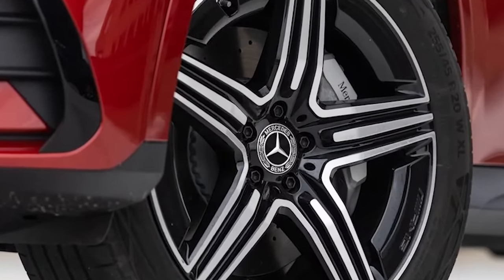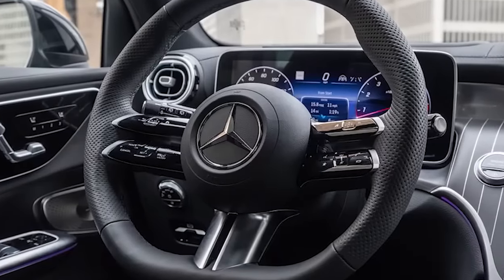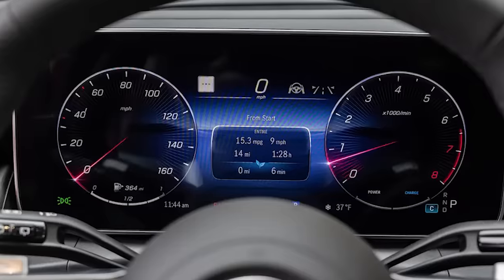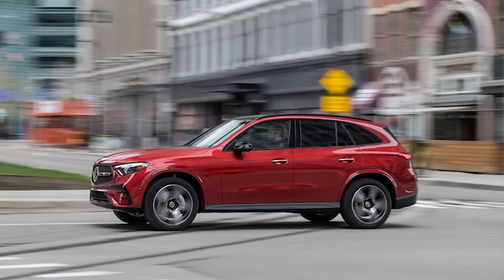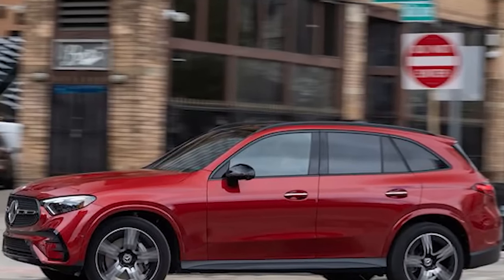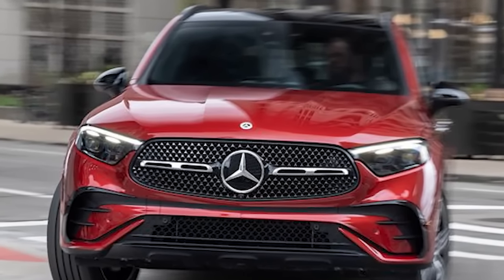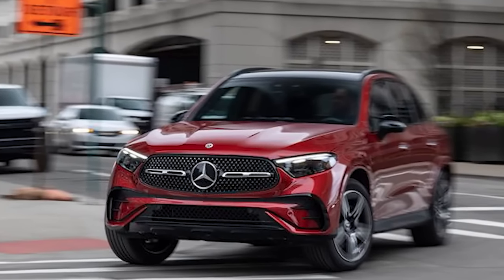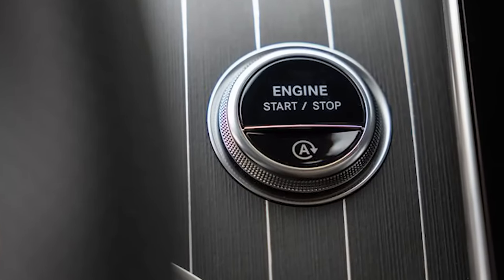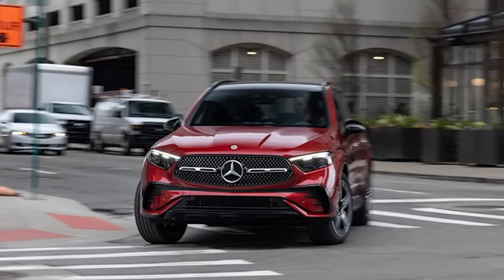The GLC 300 4Matic's $50,250 base price is in line with the segment, but things can get expensive quickly — we're staring down an as-tested price of $65,950. Some of that comes from the top Pinnacle trim's $4,450 price bump, with standalone options like AMG Line styling at $3,450, the driver assistance package at $1,950, and the cardinal red metallic paint at $1,750. Despite some sticker shock, the 2023 Mercedes-Benz GLC 300 4Matic is a strong contender, with a vastly improved cabin and new hybrid components adding smoothness, yet still able to have a little fun.